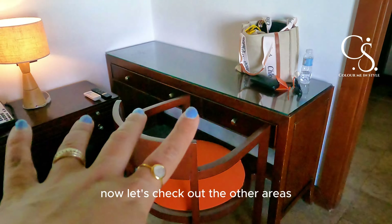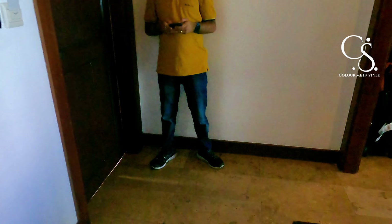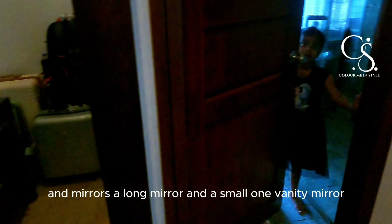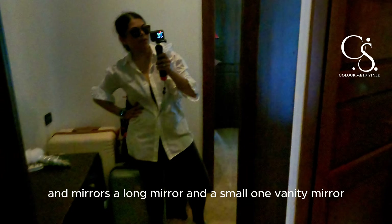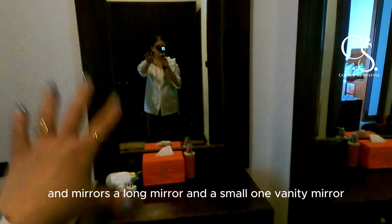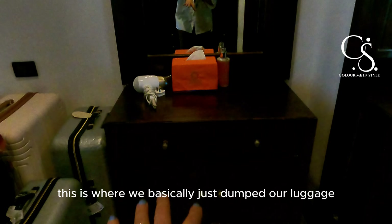Now let's check out the other areas. This is your dressing room and you've got quite a lot of wardrobe space, plus mirrors — a long mirror, a small one, and a vanity mirror. This is where we basically just dumped our luggage as well.